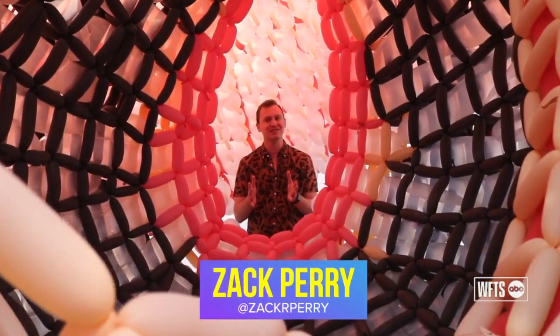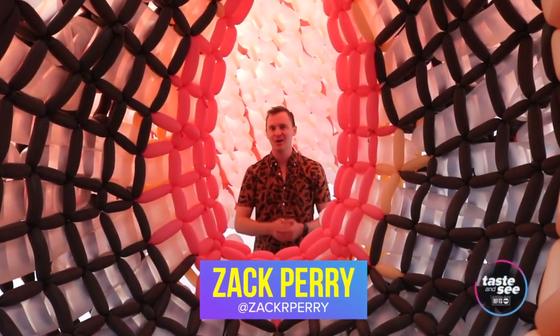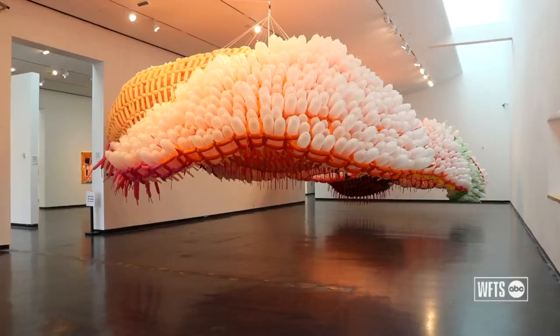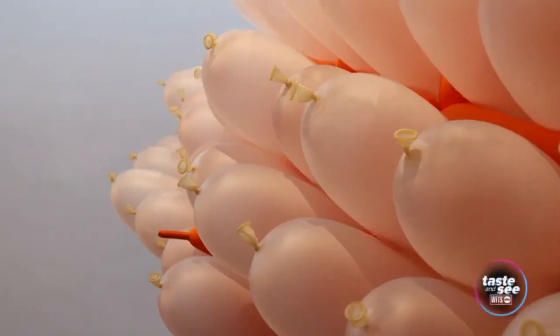You might be asking yourself: what is with all of these balloons? Well, we're standing in the newest art exhibit at Creative Pinellas in Largo called Dark Matter, which features two enormous sculptures made of thousands of different latex balloons.